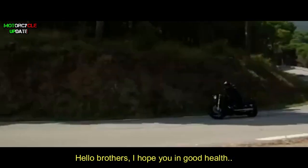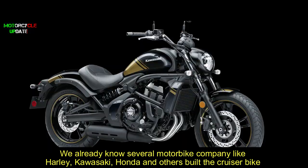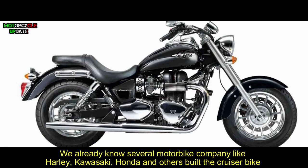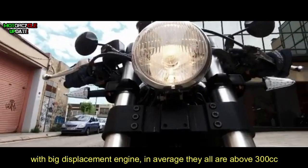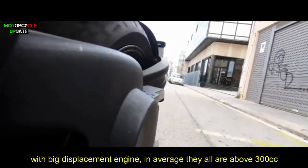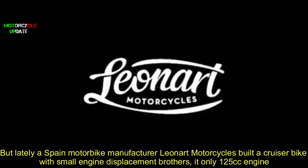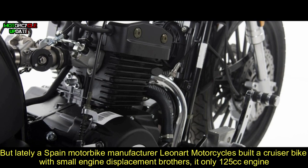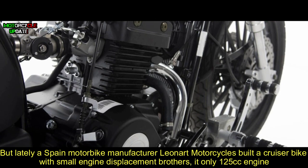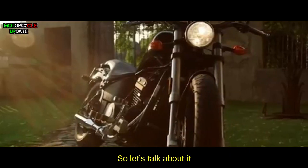Hello brothers, I hope you are in good health. We already know several motorbike companies like Harley, Kawasaki, Honda, and others that build cruiser bikes with big displacement engines — on average they are all above 300cc. But lately, a Spanish motorbike manufacturer, Leonard Motorcycles, built a cruiser bike with a small engine displacement of only 125cc. So let's talk about it.